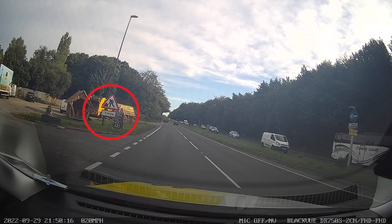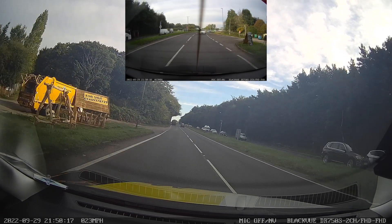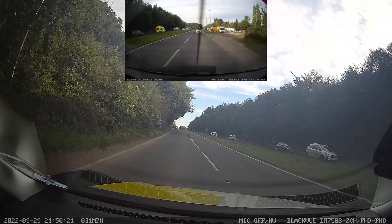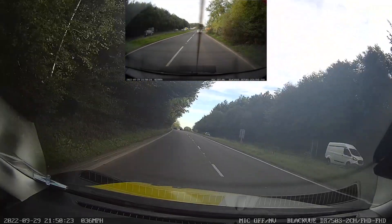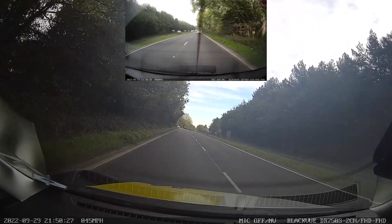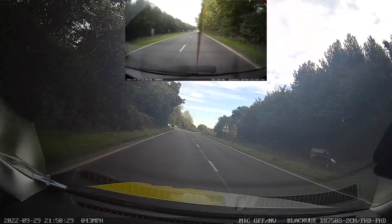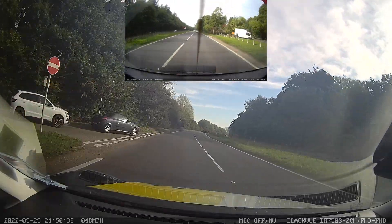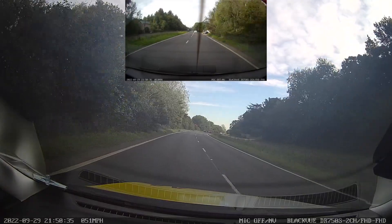The first road sign warns of roadworks in one mile. If we're on a dual carriageway, that probably means there'll be some sort of lane closure, and also reduced speed — typically down to somewhere around 40, possibly 50 miles per hour. So if you see that warning sign, you can just be a bit more prepared for what might be coming up next.